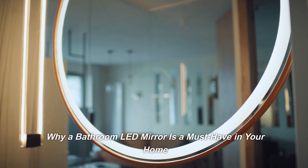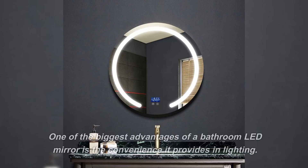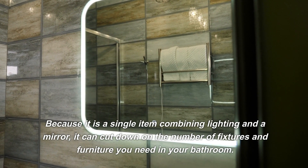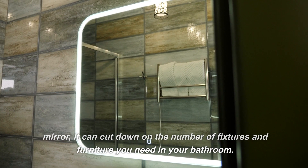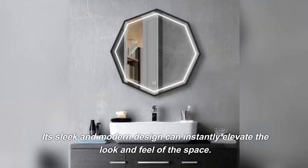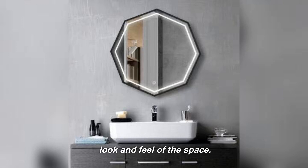Why a bathroom LED mirror is a must-have in your home. One of the biggest advantages of a bathroom LED mirror is the convenience it provides in lighting. Because it is a single item combining lighting and a mirror, it can cut down on the number of fixtures and furniture you need in your bathroom. Its sleek and modern design can instantly elevate the look and feel of the space.